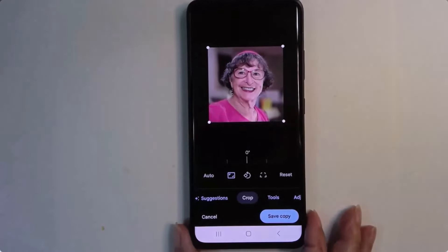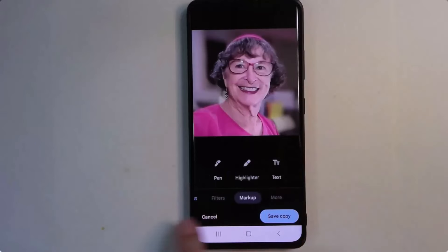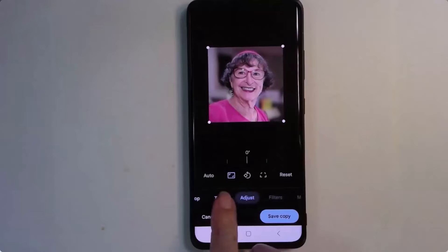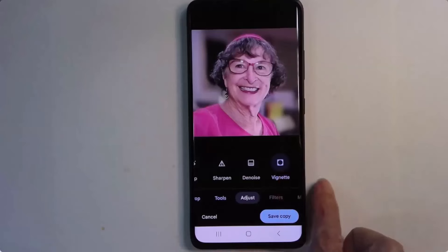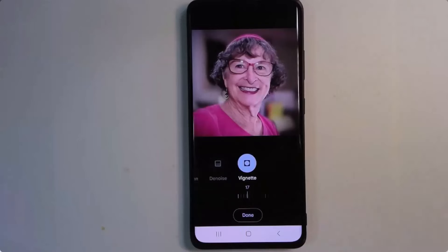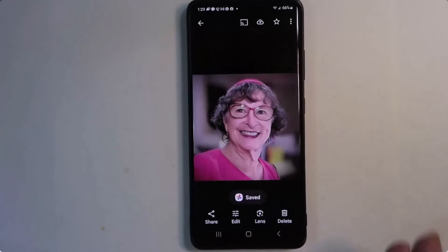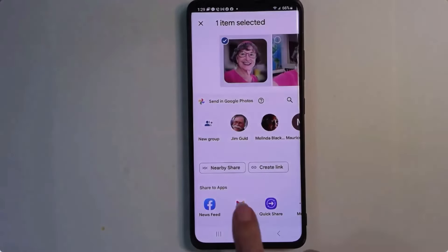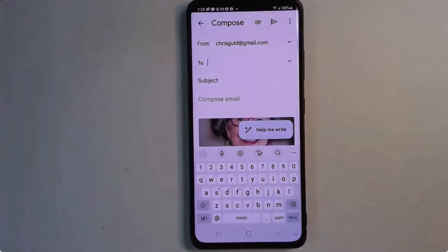One more thing — I like a vignette around the sides. In the main menu there's Adjustments; at the end there's Vignette, and I can adjust how much I want — just a little bit. I can save a copy, and because all this was done right on my phone, I can immediately share it via email to whoever needed the picture. The whole process took about two minutes.